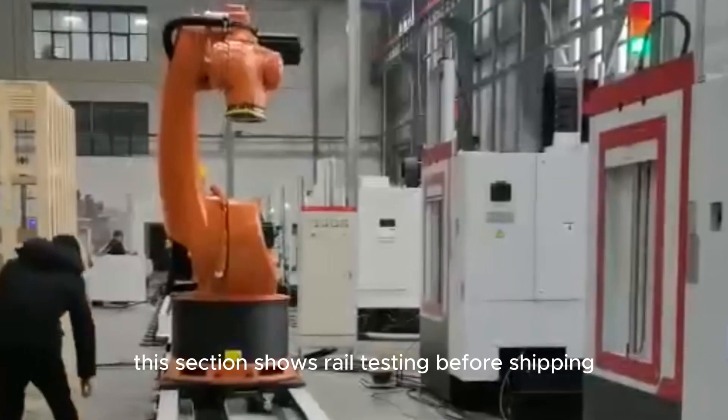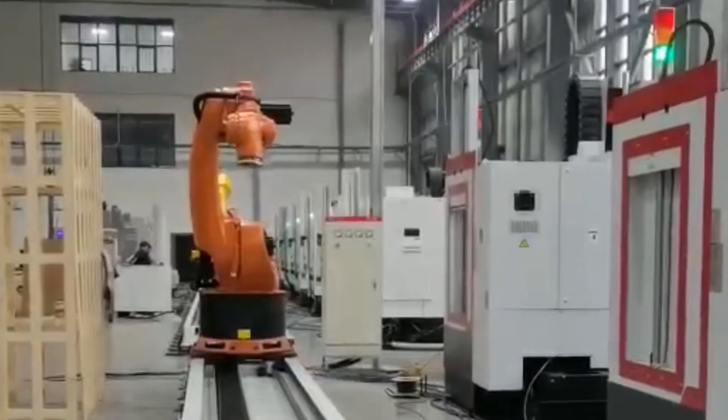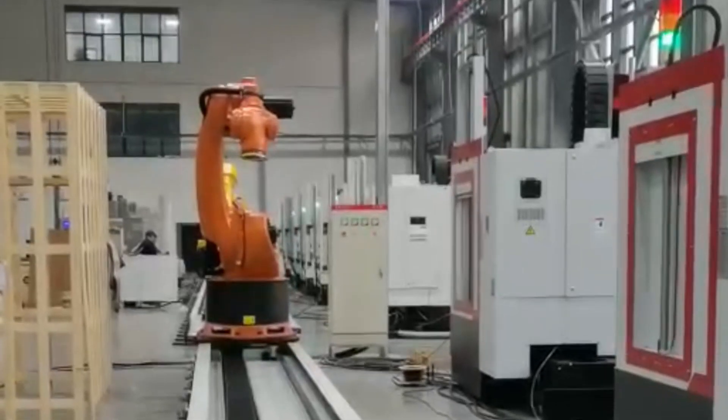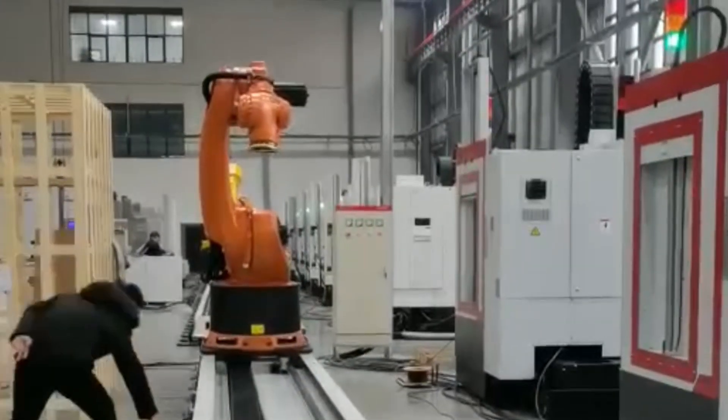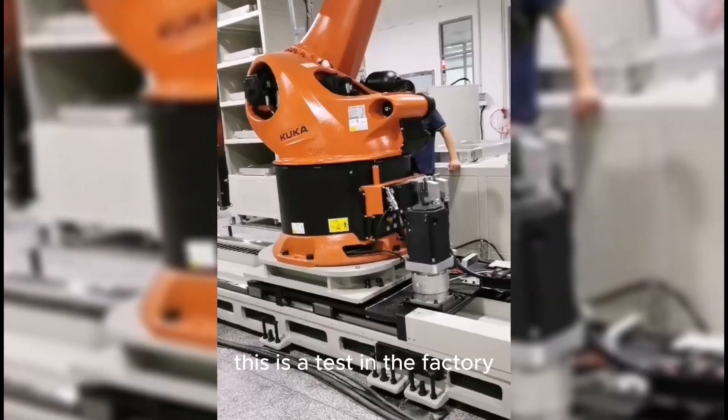This section shows rail testing before shipping. This is a test in the factory.